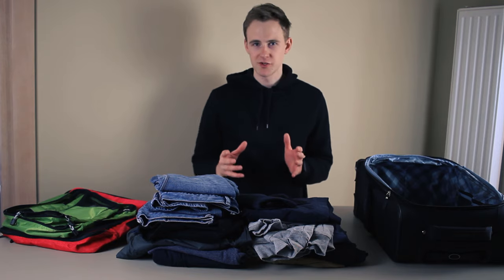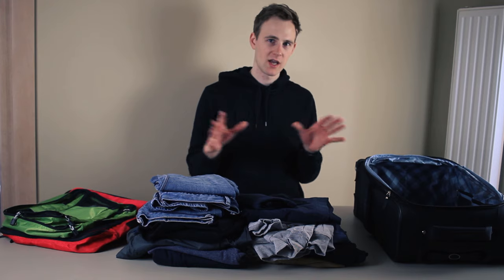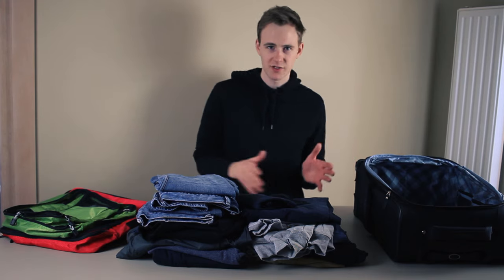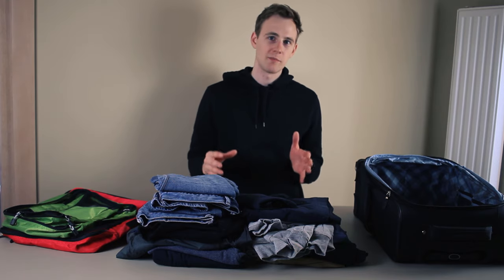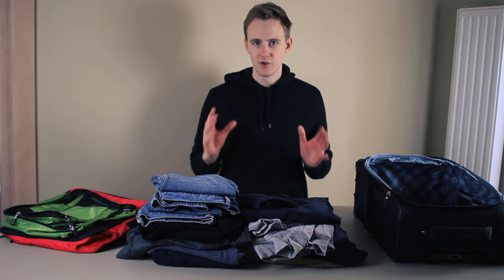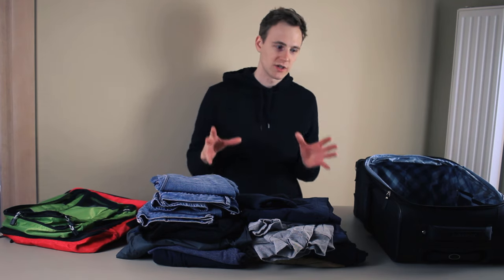By the way, if you're new to this channel, I'm Oskar from Clever Journey. On this channel, we post all kinds of travel-related content, such as travel gear reviews, packing tips, travel tips, and videos similar to this one. If you're interested in traveling, make sure to click the subscribe button down below. Anyway, let's cut to the footage where I actually do the test.